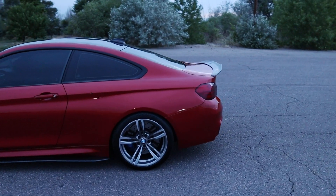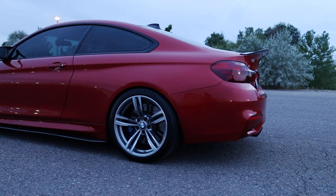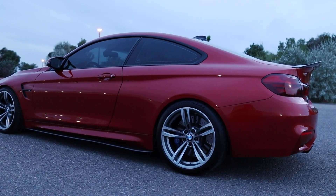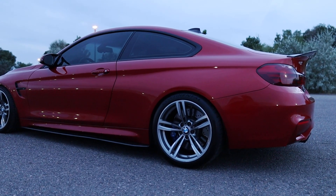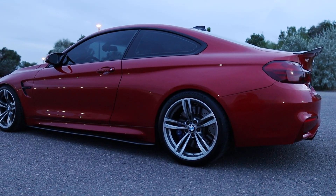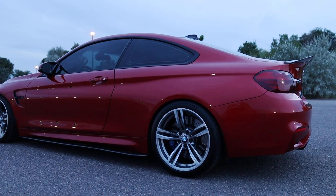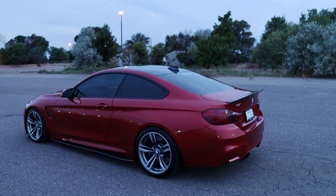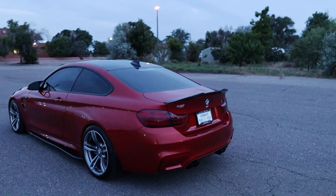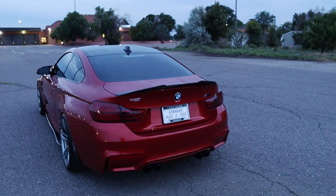It came with the spoiler already — loving it. The reason I drove all the way from Colorado to Utah is because it already had the majority of the mods I would have spent money on anyway. And it's got the tinted taillights. Love it.